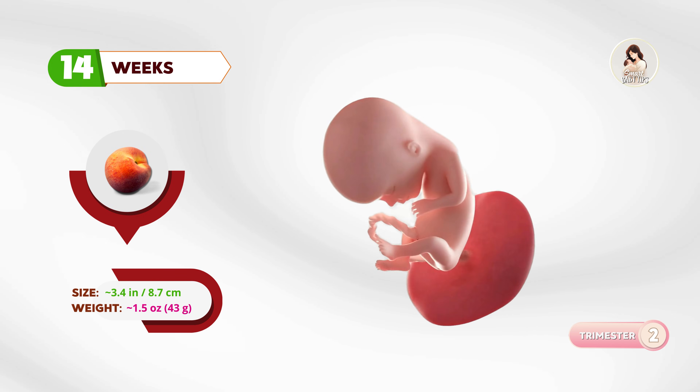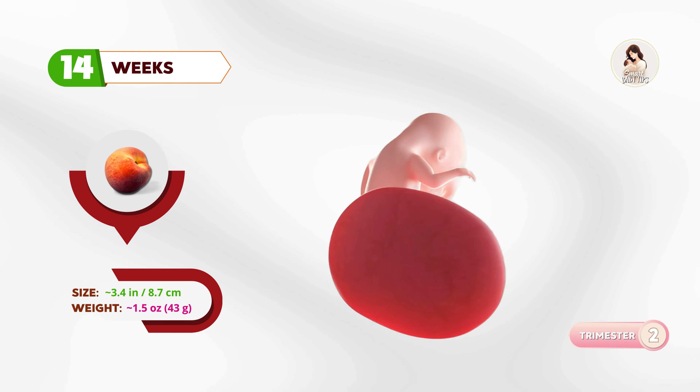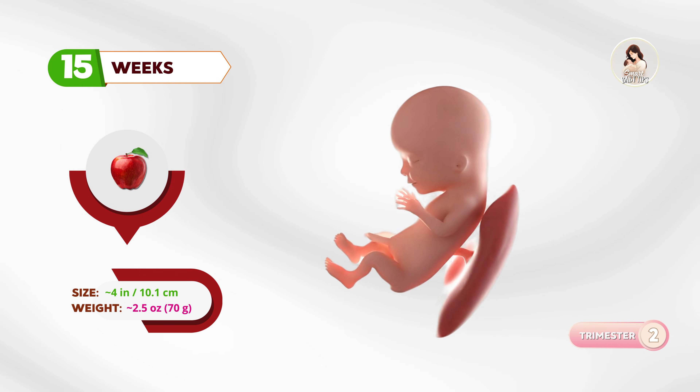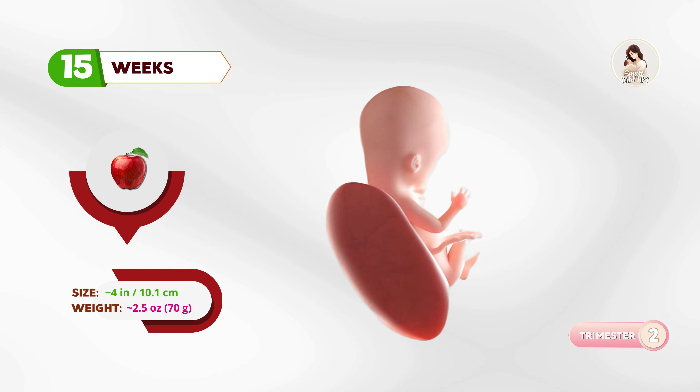At fourteen weeks, your baby is like a peach. Facial expressions appear, and hair is starting to grow on the head and eyebrows. By fifteen weeks, about the size of an apple, the baby can sense light and may even start to taste tiny bits of flavor from the amniotic fluid.